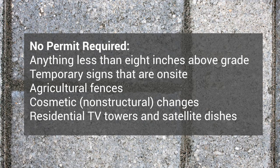Projects that do not require a permit include anything less than 8 inches in height above grade, including slabs and uncovered patios; temporary signs that are on-site, such as political and garage sale signs; agricultural fences; cosmetic changes including roofing, siding, and painting; and residential TV towers and satellite dishes.